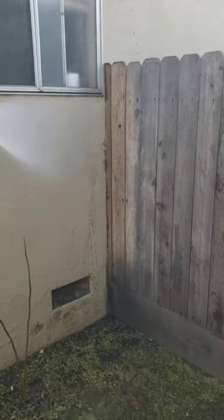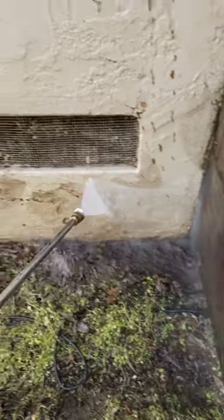I always like to pressure wash before I paint, no matter what, because proper preparation prevents poor performance. I want the paint and the material to have the best chance at performing at their highest possible rating. We also have to replaster some spots — I went a little hard on a few areas just to show you how messed up it really was.